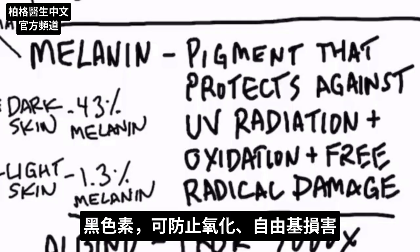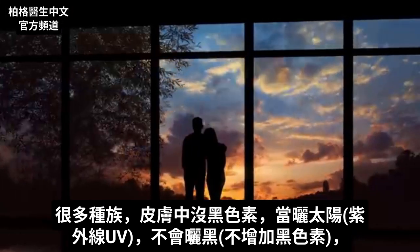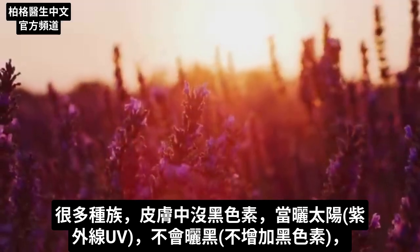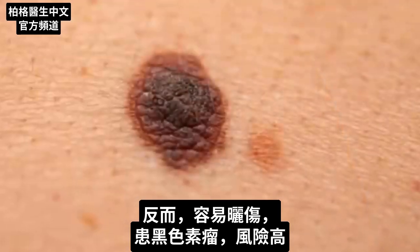Melanin also protects you against oxidative stress as well as free radical damage. If we compare dark skin to light skin, we're looking at an average between 43% melanin down to 1.3% melanin. And there are various races that have virtually no melanin. When they go into the sun and expose themselves to UV radiation, which tends to stimulate more melanin production, they can't do it — they can't get a tan. So they just burn and they're at a very high risk of getting melanomas.